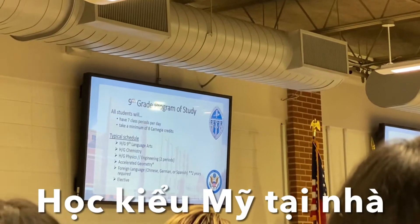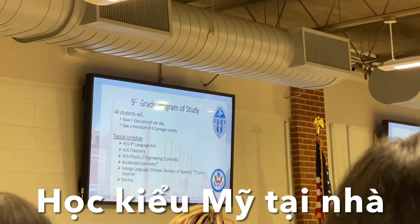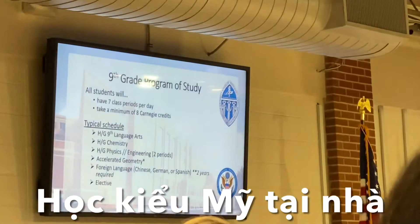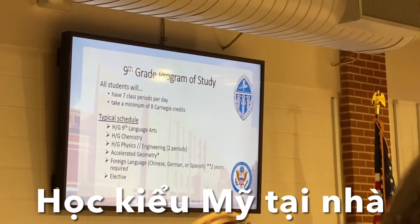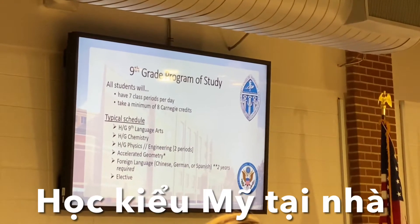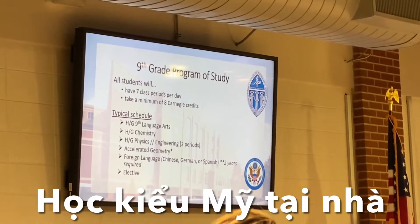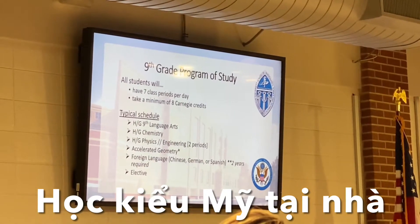I'm going to give you a quick overview of what the ninth grade schedule looks like for your student, just so you get an idea of what types of classes they're going to take and what it may take to be successful in some of those classes. We are on a seven period day, so all of our students are taking seven classes during the school day.